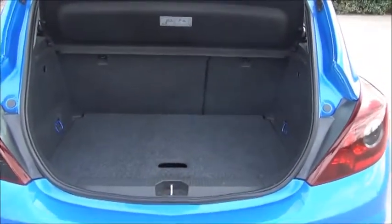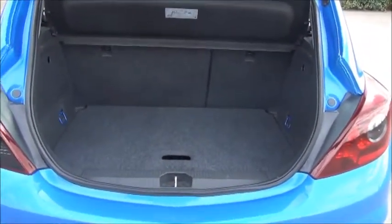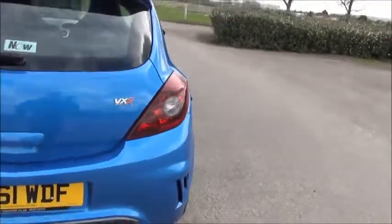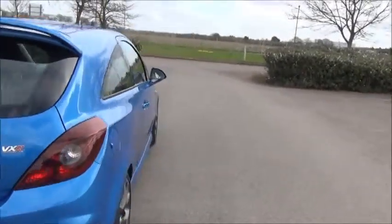Inside there is a spacious boot with a 60-40 split folding rear seat. The car comes with a distinctive VXR styling kit.